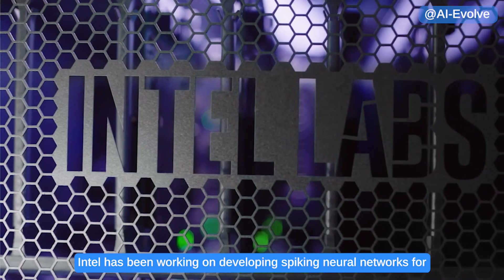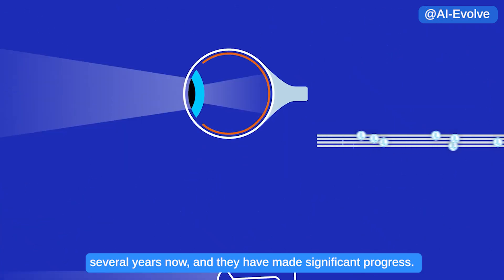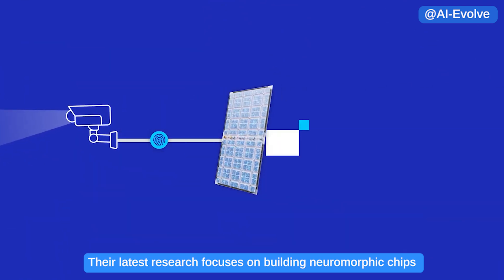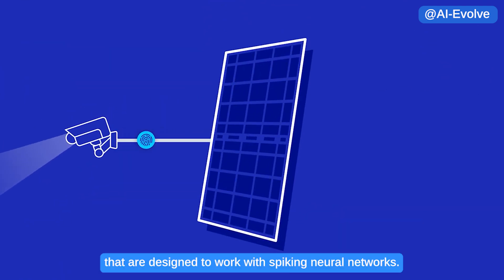Intel has been working on developing spiking neural networks for several years now and has made significant progress. Their latest research focuses on building neuromorphic chips that are designed to work with spiking neural networks.